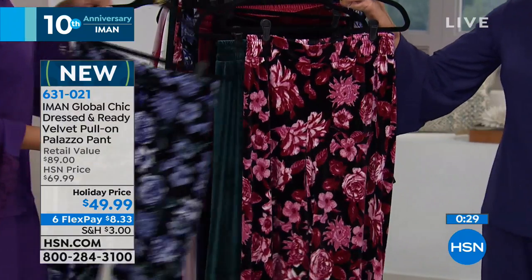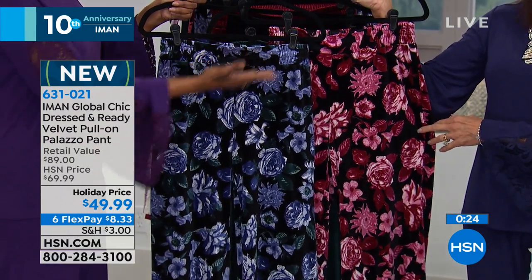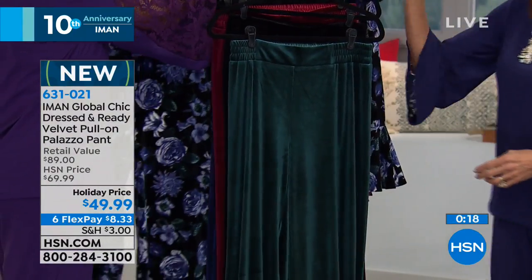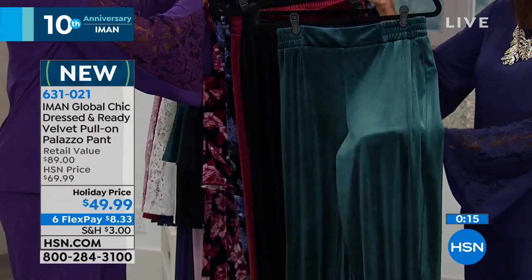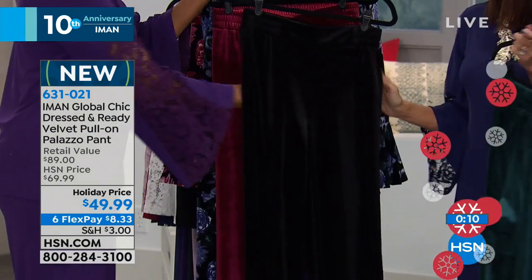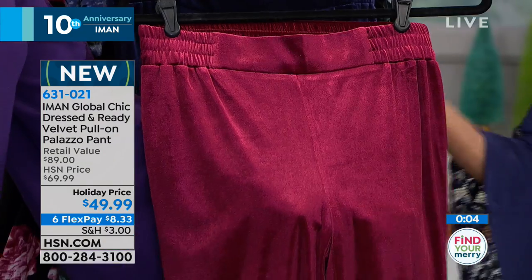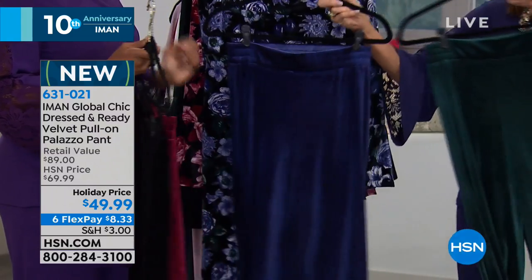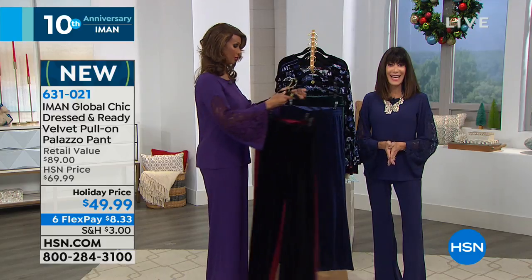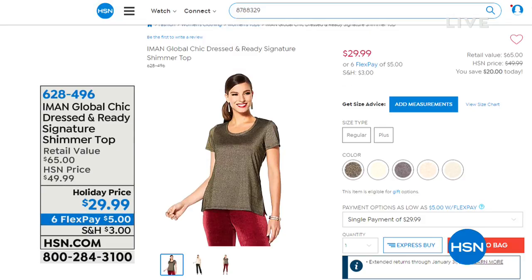Here are the two floral velvet Palazzo pants — blue floral and burgundy floral. Then in the solids: jade green, black, burgundy, and midnight are your choices. All $49.99, everything on six FlexPay. And a reminder about this top from the last hour — a must-have, with fabric that just drips and melts.